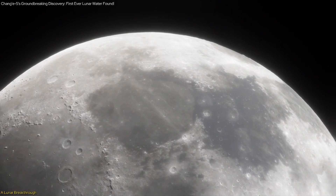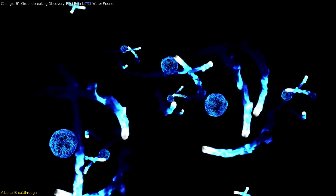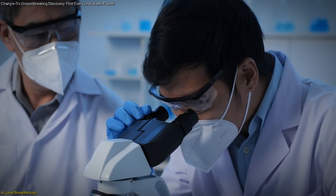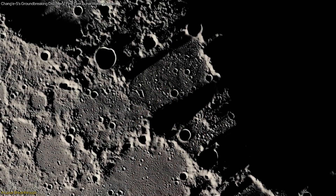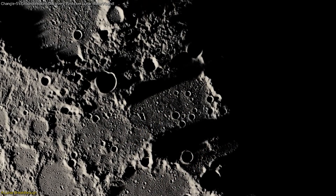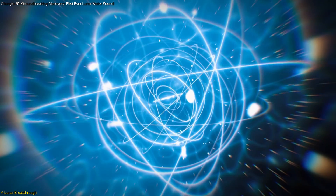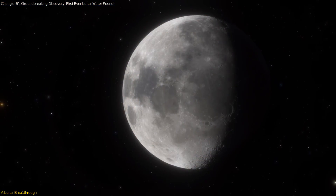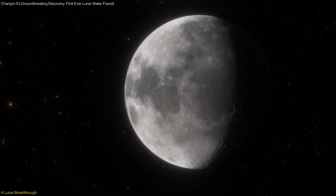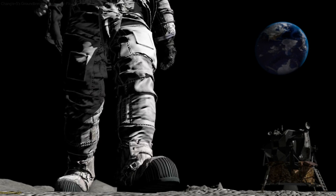The moon just revealed one of its most exciting secrets: hydrated minerals containing up to six molecules of crystalline water. Discovered by Chinese scientists through the Chang'e-5 mission, this marks the first direct detection of molecular water in lunar soil. In this video, we'll explore the details of this discovery, its profound significance, and how it could revolutionize future lunar missions — uncovering the mysteries of lunar water and its potential to support humanity's next giant leap.